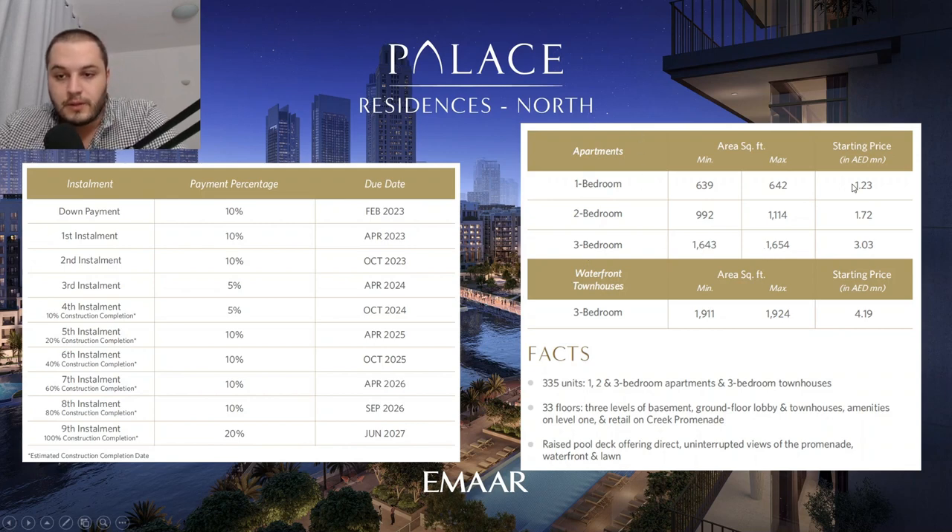Regarding prices: one bedrooms start from 1.23 million dirhams, two bedrooms start from 1.72 million dirhams, three bedroom simplex units start from 3.03 million dirhams, and waterfront townhouses start from 4.19 million dirhams. Overall there are 335 units — one, two, and three bedroom apartments plus three bedroom townhouses, with only 10 townhouses available. Very good entry prices — 1.23 million for a one bed, 1.72 million for an excellent-sized two bed.